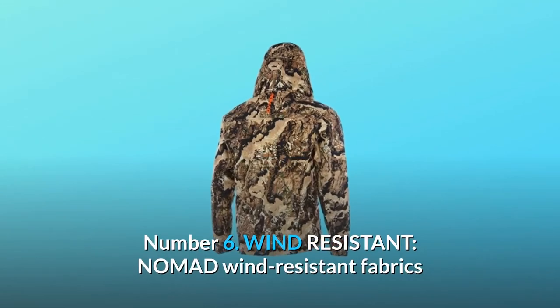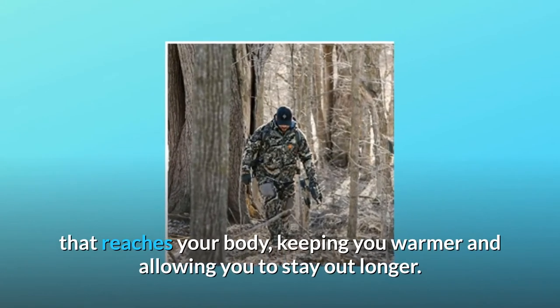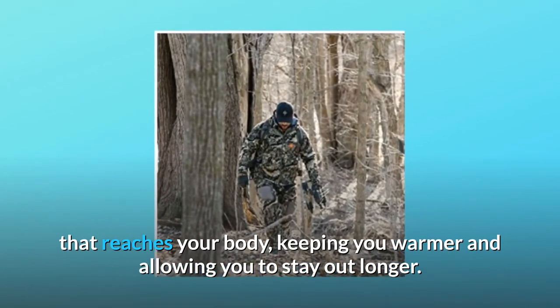Wind Resistant. Nomad wind-resistant fabrics and innovative construction limit the amount of wind that reaches your body, keeping you warmer and allowing you to stay out longer.